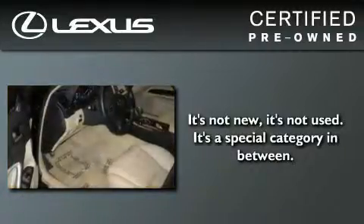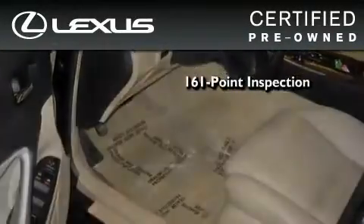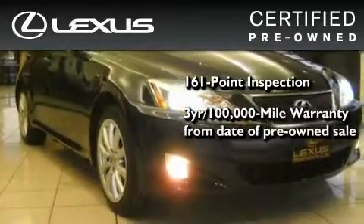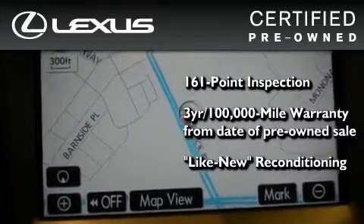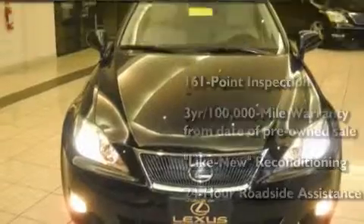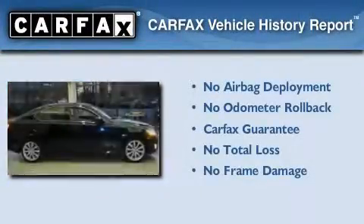You can have peace of mind while considering this certified Lexus. It's undergone a meticulous 161-point inspection, comes with a 3-year, 100,000-mile warranty, and it has been reconditioned to a level that is virtually indistinguishable from a new Lexus. It isn't new, and it isn't used — it's in a special category all its own. Not to mention that this Lexus qualifies for the Carfax buy-back guarantee.